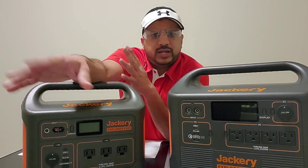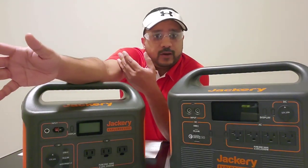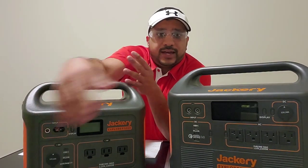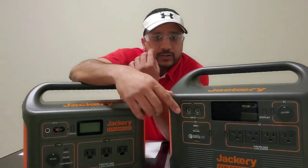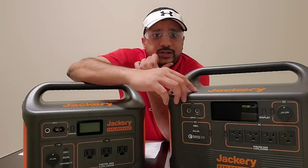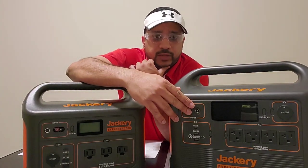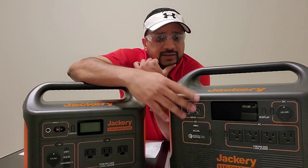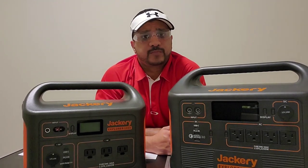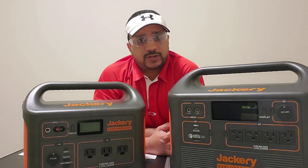Now some other things, like a television — I have a 65-inch — I'm not going to be running that on the Jackery during a power outage. You want to make sure that you prioritize which electronic units or appliances go into these power stations so that you're conserving power as well. If there are any questions, please let me know in the comments section below.